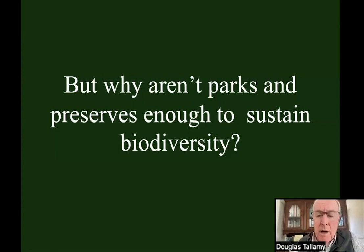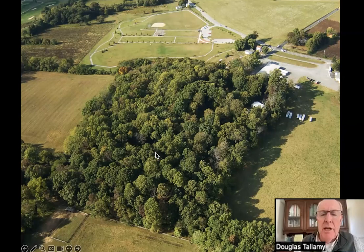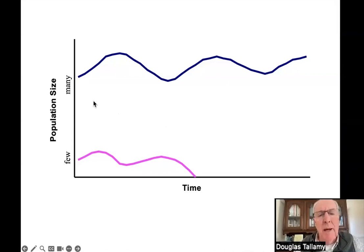People wonder why aren't the parks and preserves that we have enough to sustain the biodiversity that we humans need? There are actually several answers, but the most important one is that our parks and preserves are too small. When you take a large habitat and shrink it down to a little habitat fragment, you're taking large populations and shrinking them down to small populations. Small populations are highly vulnerable to local extinction.